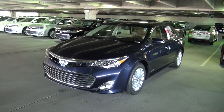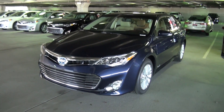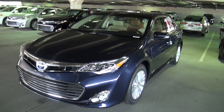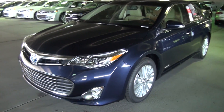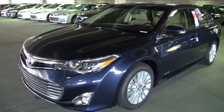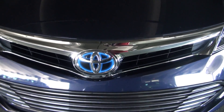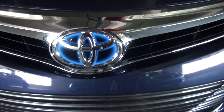Hello, James Todd here with Scott Clark Toyota. I just wanted to thank you for your inquiry on the 2014 Toyota Avalon Hybrid. I just happened to pull one out of the row here. This of course is a 2014 Avalon Hybrid. Hybrids are kind of neat — you can tell a hybrid because of the blue in the logo there.